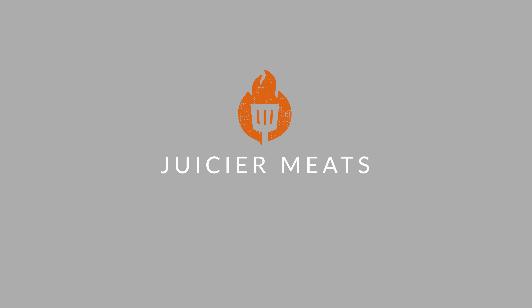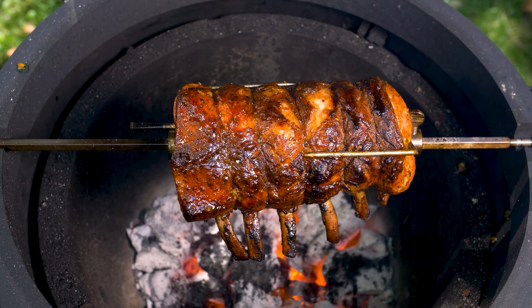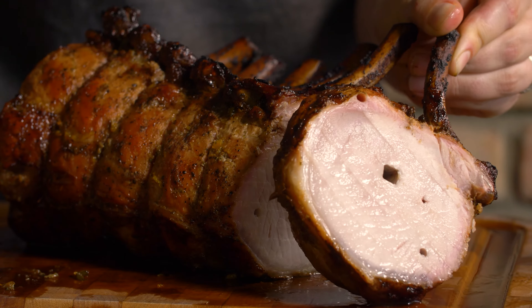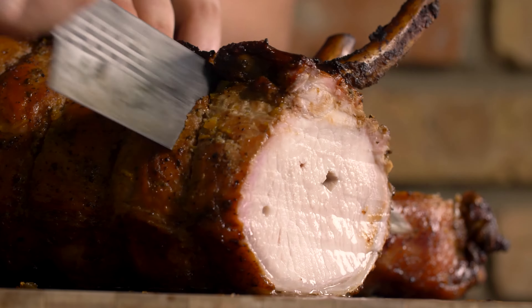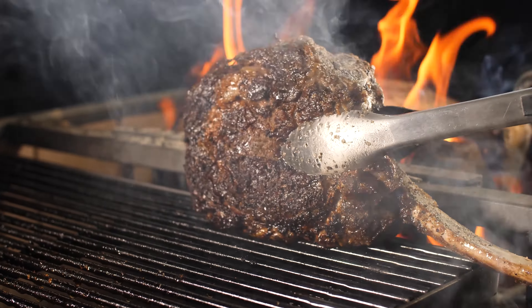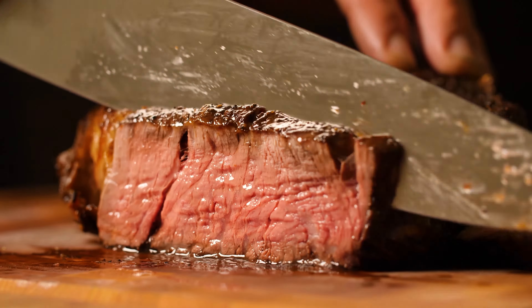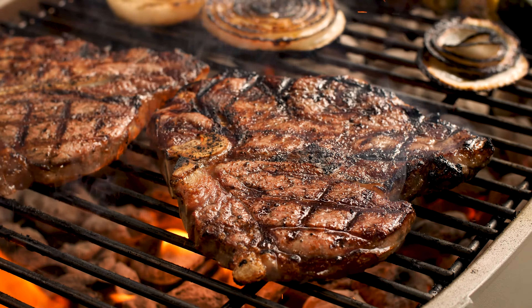And juicier meats. Remember, charcoal puts out infrared heat. This is important because infrared heat has the effect of sealing moisture inside of meats. It doesn't disturb the moisture barrier of meat, meaning that the food gets cooked without drying out. Infrared heat has been shown to result in 35% less moisture loss compared to other types of heat transfer.